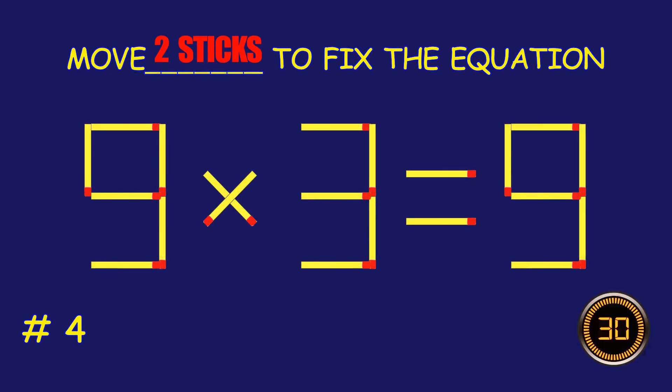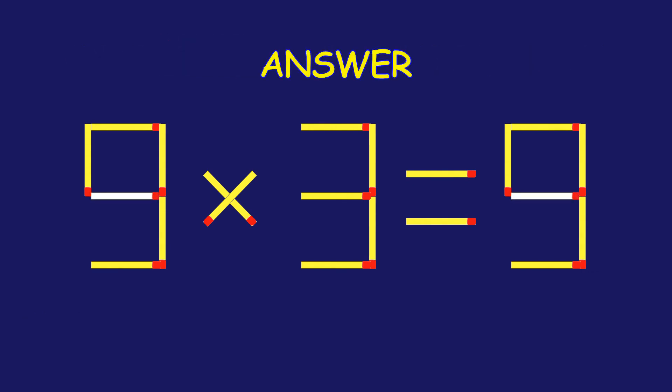Puzzle 4. Can you move two matchsticks to fix the equation? Amazing! You're nailing it!